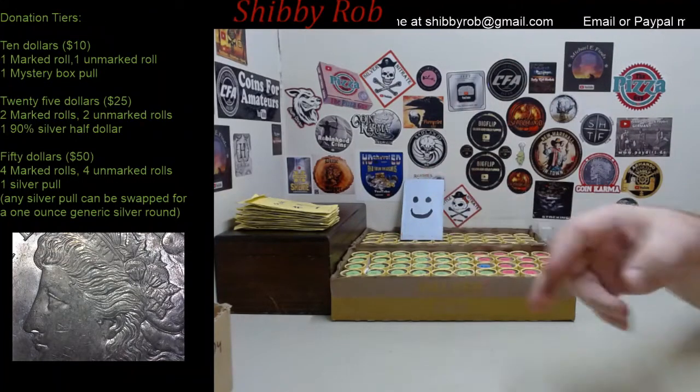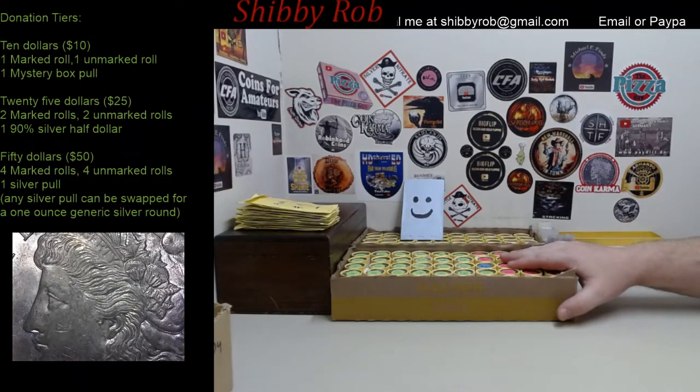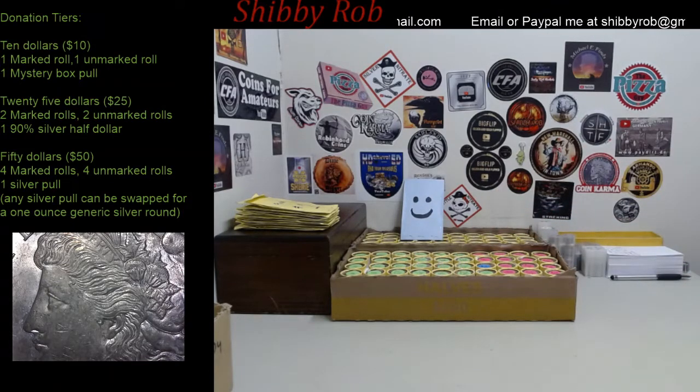Hi YouTube, it's ShibbyRob here. This video is going to be an info and comment video for a live stream that I will be doing tomorrow — Saturday, the 4th of July 2020. For the 4th of July stream we will be doing a coin roll hunt. I have two boxes of half dollars — one box where every roll is marked, and the other box is unmarked. We will be getting started at 3 p.m. Eastern Standard Time. That's 2 Central, 1 Mountain, and noon Pacific.